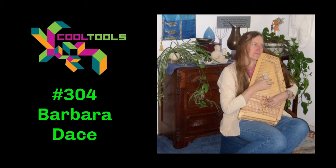Our returning guest this week is Dr. Barbara Dace, a pharmacist specialist who creates custom compounded prescription medications. She's also an auto harpist and award-winning singer-songwriter based in Sacramento, California. Barbara has written a bunch of great reviews on Cool Tools, and I always love seeing her name pop up in the suggestion emails because I know it's going to be a really well-written review and something useful. Welcome to Cool Tools.